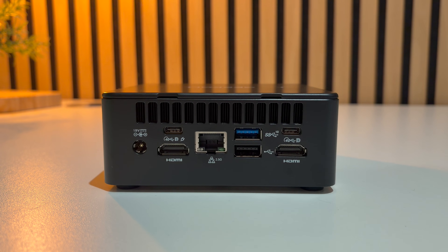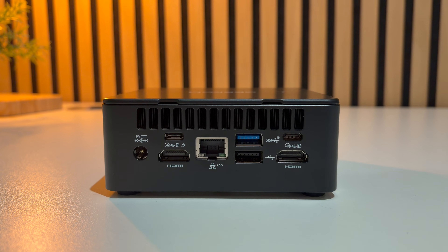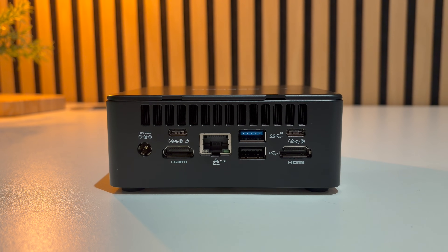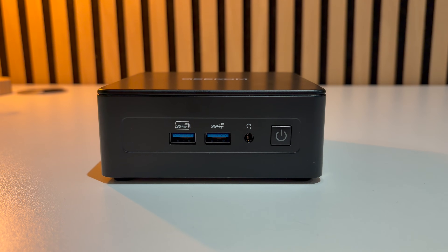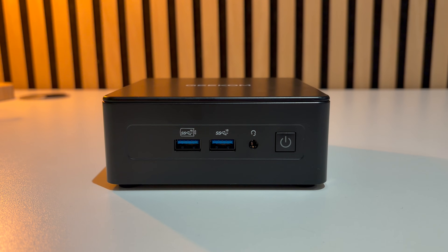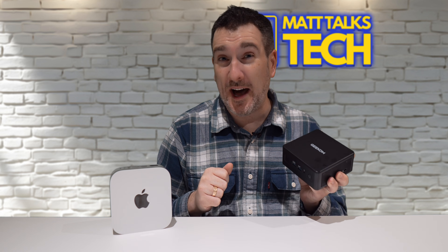The ports are plentiful too. On the rear we've got USB-A, USB-C, USB4 ports, two HDMI, 2.5 Gig Ethernet, and lots of options. On the front there are two more USB 3.2 ports, and of course this is also Wi-Fi 7 enabled.